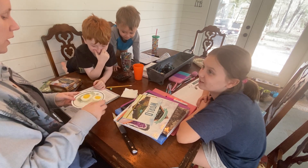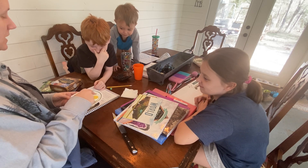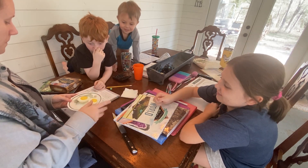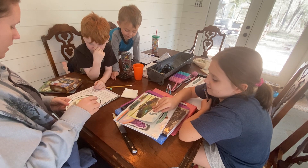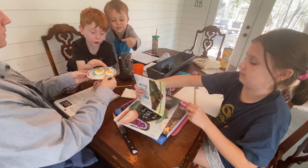The very center of the earth is called the core. This yellow part represents the core. So in the middle of the earth is the lava.